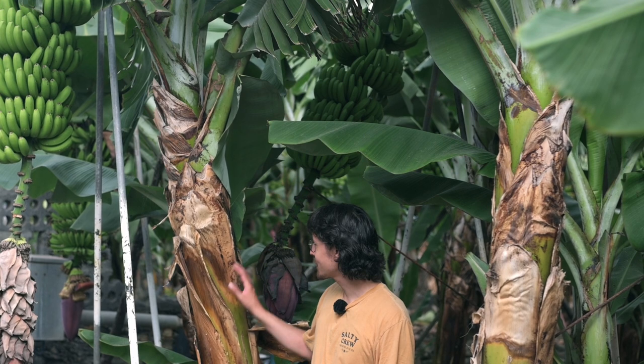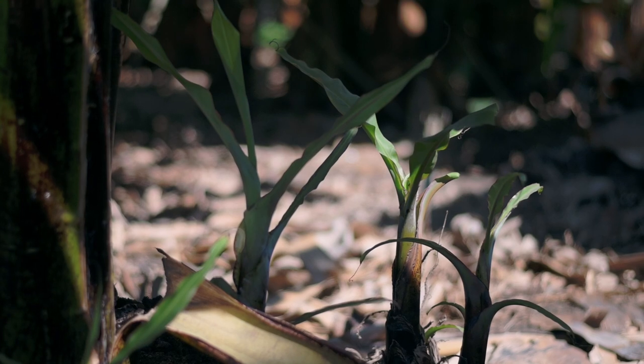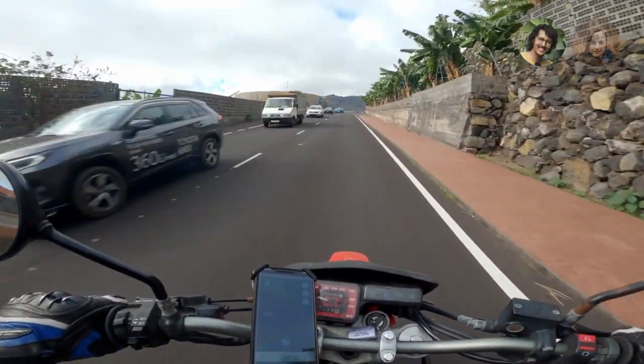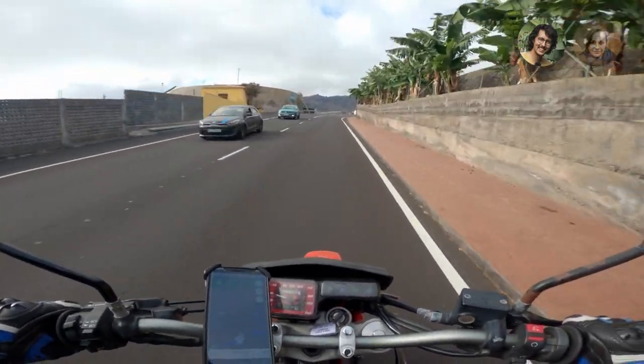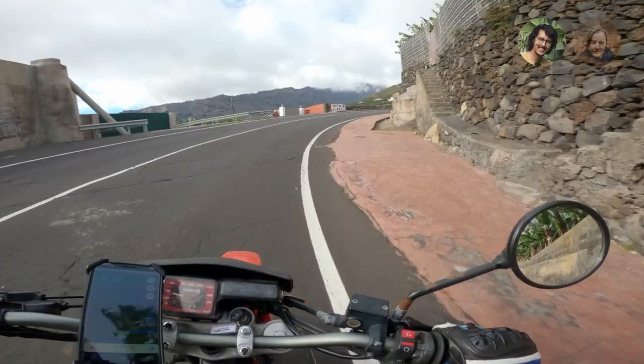If you heard me say banana plant just yet, you heard me right. Because even though it looks like a tree and it's really tall, actually it's more similar to a leek. I always thought that bananas grew on trees instead of plants.